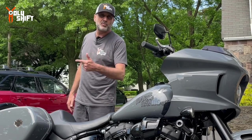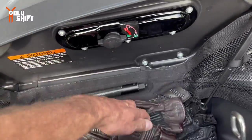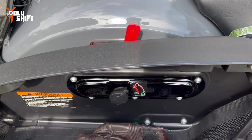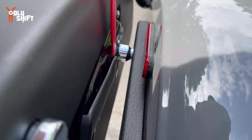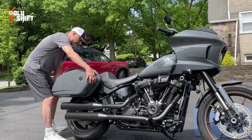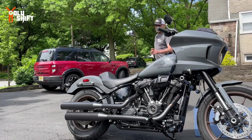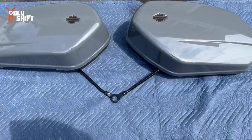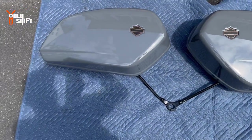I'm going to start by removing the saddlebags. For those of you new to the bike, removing the bags is actually very easy — you pull and spin, you see it coming off. Now the bag is ready to pull back. Then it just comes off with this piece. Same thing on the other side, and it's off.